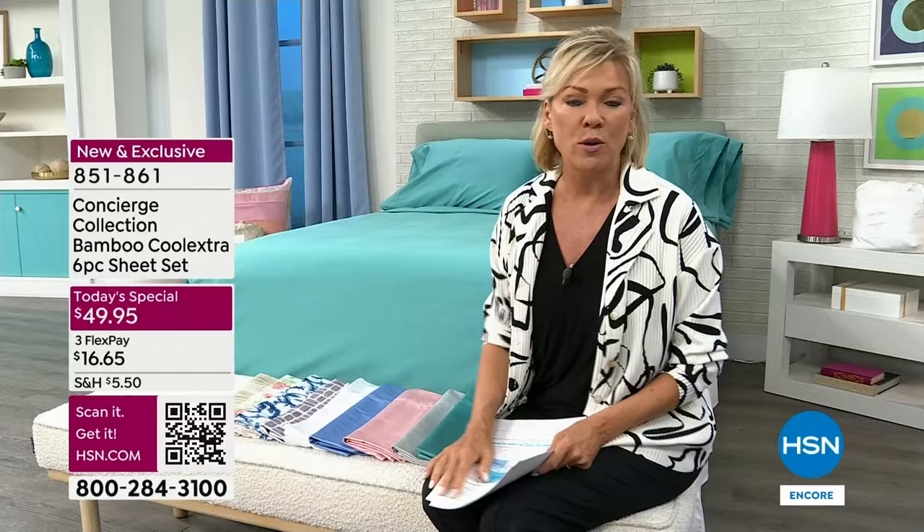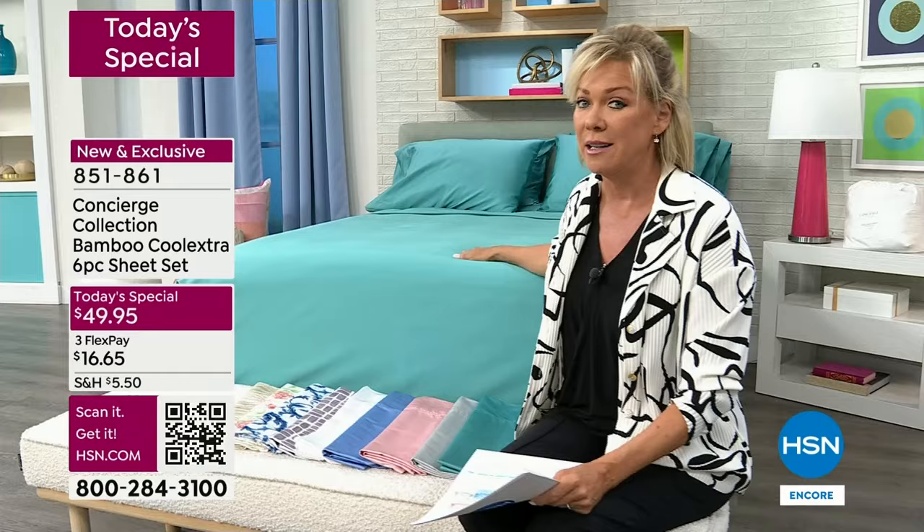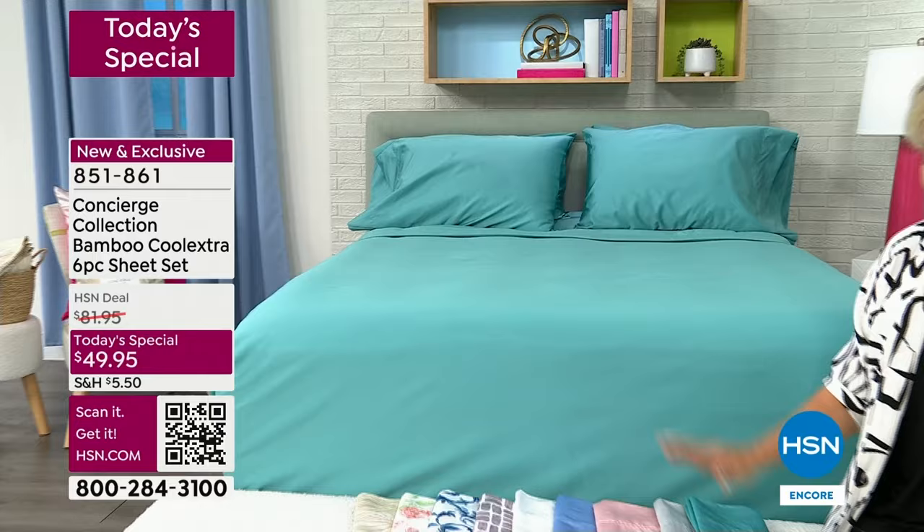One day only, $49.99. If you find anything like this in retail stores — and you probably can't, it's really that special — you'd spend at least double. Our price today is extraordinary. And not only do we have all those sizes at the same price, we've got these amazing colors.